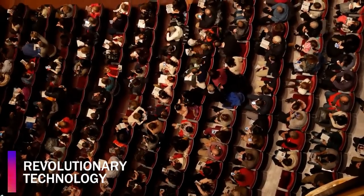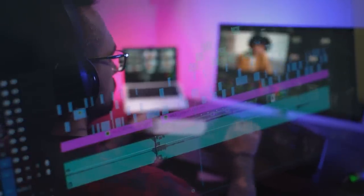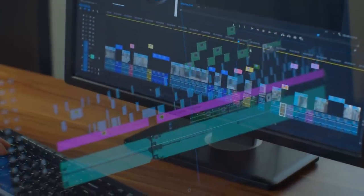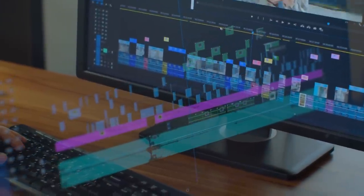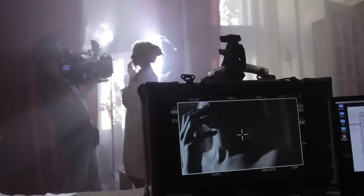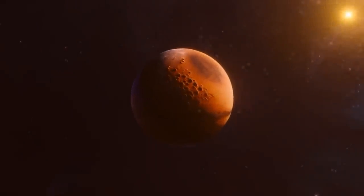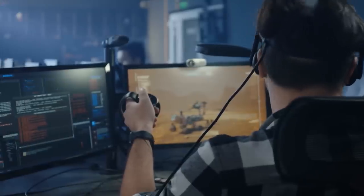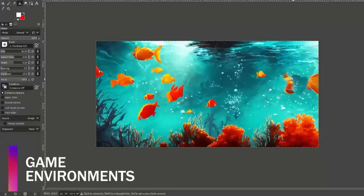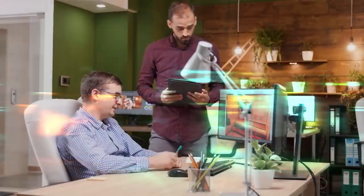Dreamix's revolutionary technology also has the potential to impact the entertainment industry significantly. By offering a simple and efficient method for creating and editing high-quality video content, Dreamix could revolutionize the way filmmakers, animators, and game developers approach their craft. For example, independent filmmakers could use Dreamix to create visually stunning scenes with fewer resources, while game developers could generate realistic in-game environments and animations based on text descriptions, saving valuable time and resources.